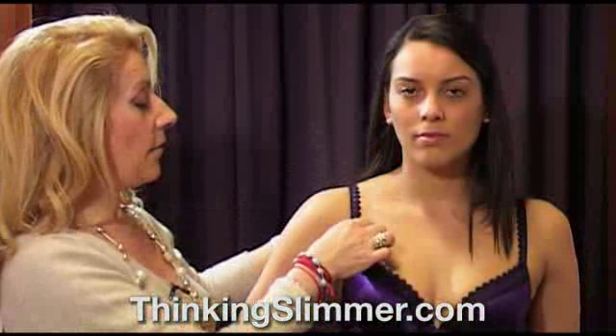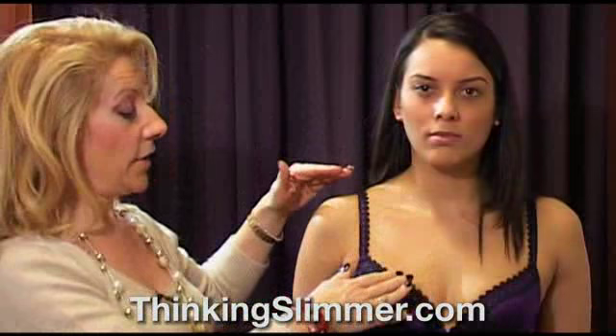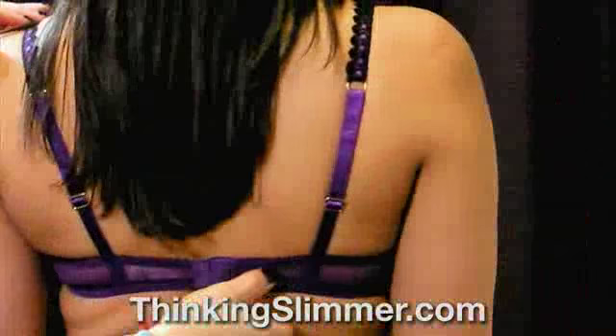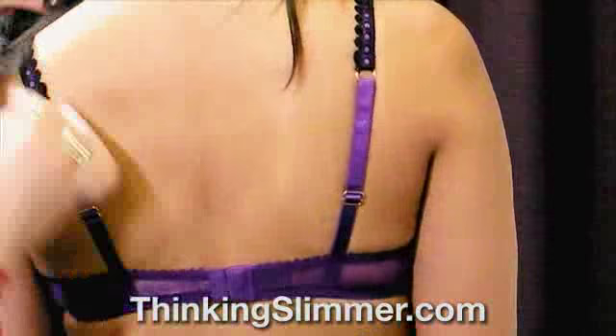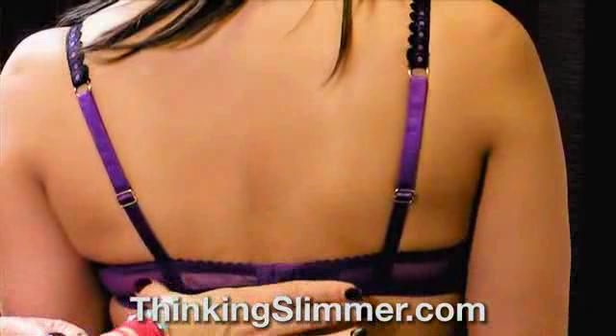It's very important that the shoulder strap is at the right adjustment — that's why they are adjustable. There's no point having it so high that your boobs are under your chin, but equally no point having it so loose that the shoulder strap falls off all the time. It's important to start off with your bra on the middle setting when you're buying it, and then you can adjust it. Very important that the back is not riding up — it should be sitting firmly and comfortably in the middle.